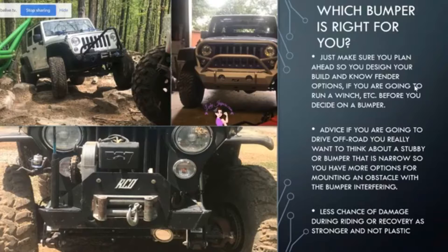My advice is if you're going to drive off-road, really think about a stubby bumper — that is your more narrow bumper. You're going to have more options for mounting obstacles without bumper interference. You're also going to have less chance of damage during riding or recovery, as plastic is not the ideal choice in off-road situations where you're either going to have to get winched or be recovery for somebody else. Those stock front and rear plastic bumpers just don't have the durability and strength that you see in aluminum and steel bumpers.